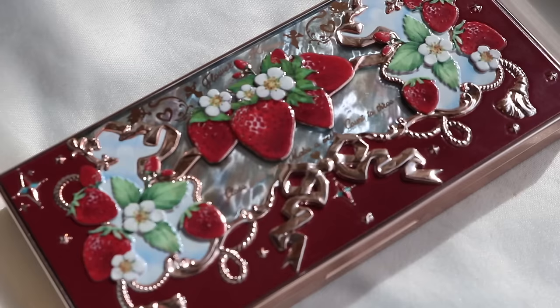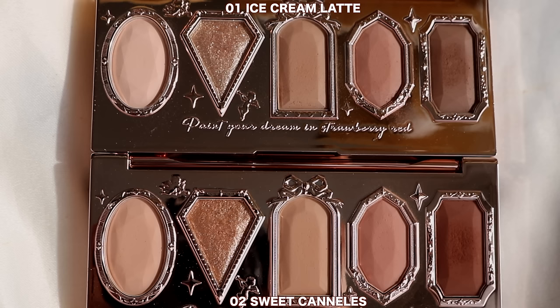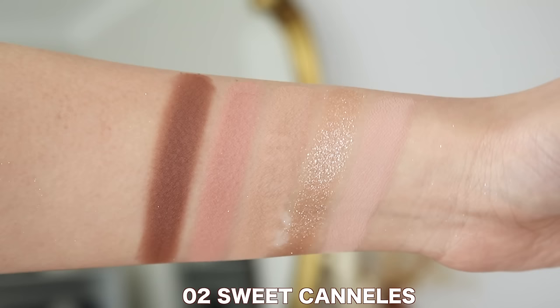Moving into the next palette — number two, Sweet Cannellies. This is very similar to the first palette. Ice Cream Latte pulls a little bit more neutral, while Sweet Cannellies has a little more warmth but still has that neutral aspect. These two really cross over a lot — I don't necessarily think you need both. Number two does go a little darker than number one, so you can pick and choose. I'd say they are very, very similar.